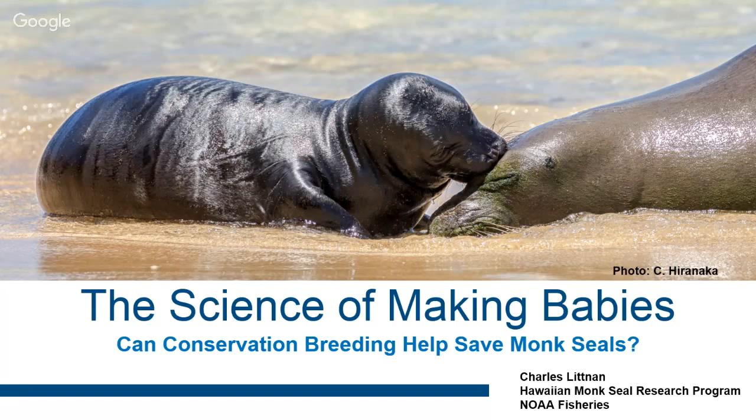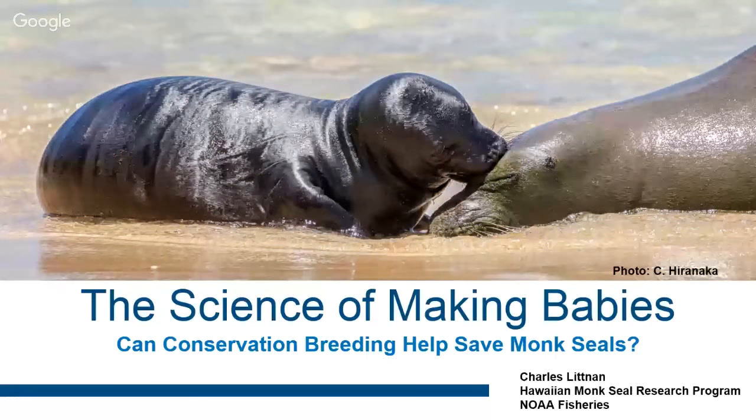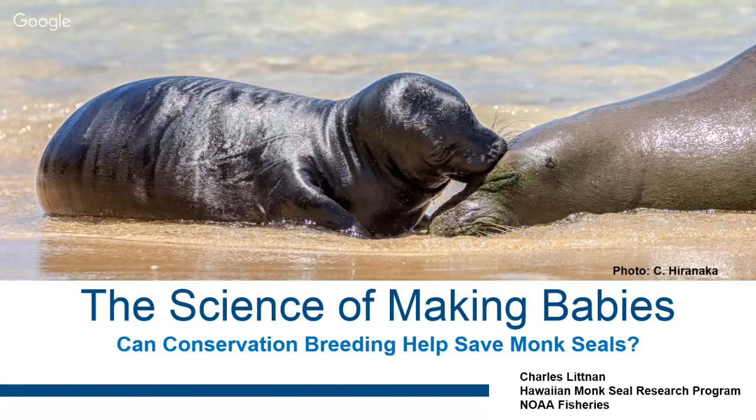Then as time goes on and your information gets better, you've gained wisdom from making mistakes and finding out what actually works. You move from reactive to slightly more proactive. Things are still moving at a fast pace but you're focused on the here and now. But when you get to a place where NOAA and all of our partners are with monk seal conservation now — where you have a lot of tools in place, networks of volunteers — you have the opportunity to look further down the road.